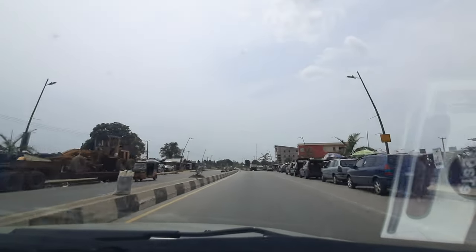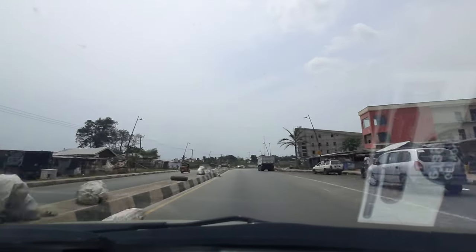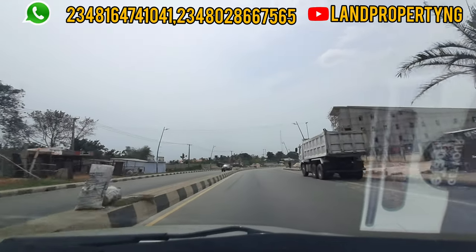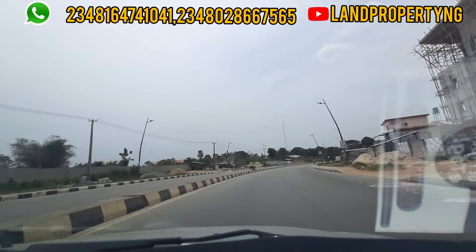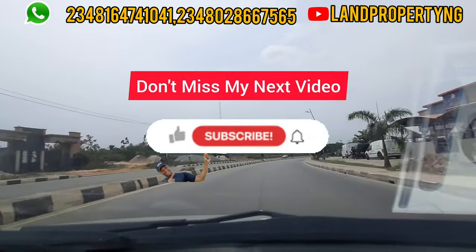In this video I want to take a drive all the way from T Junction to Dominion City Estate in Ekber. The purpose is to show the distance from the T Junction, which is the entrance when you enter Ekber, to this newest estate — Dominion City Estate in Ekber.